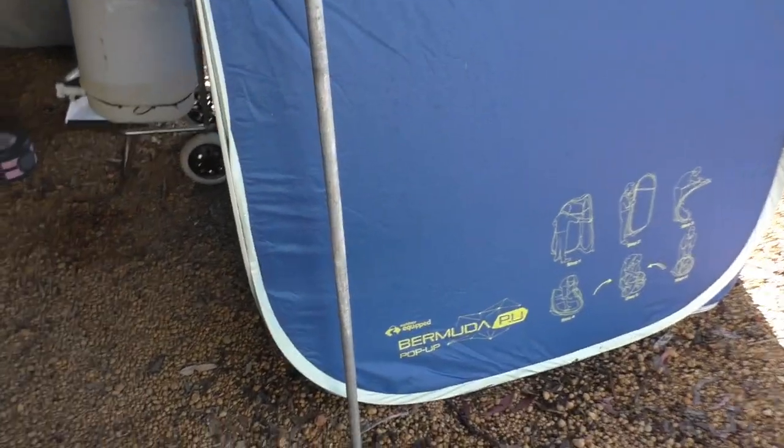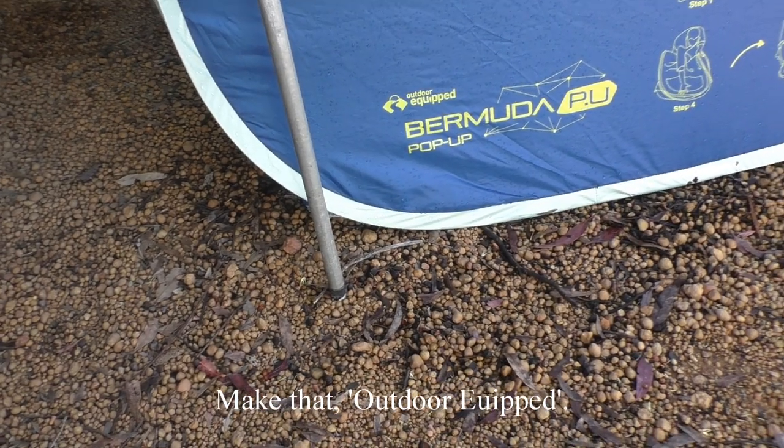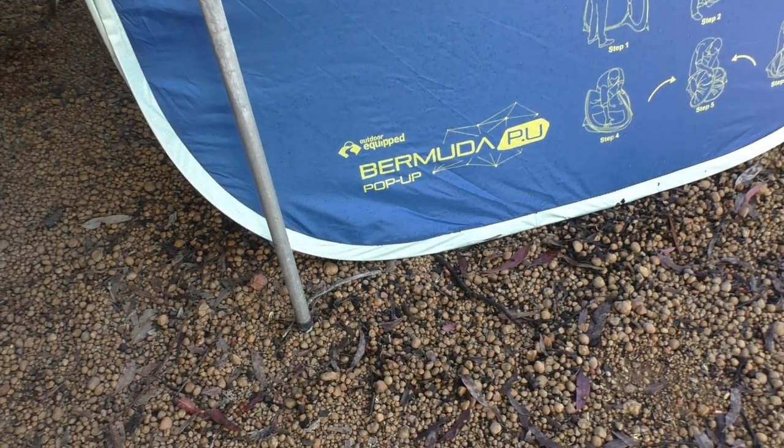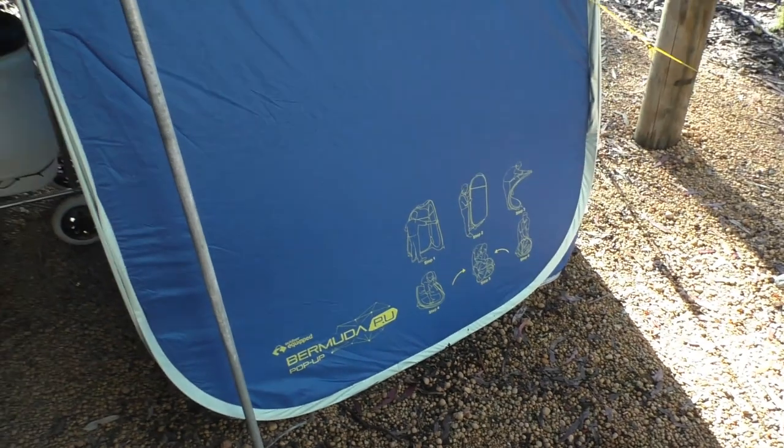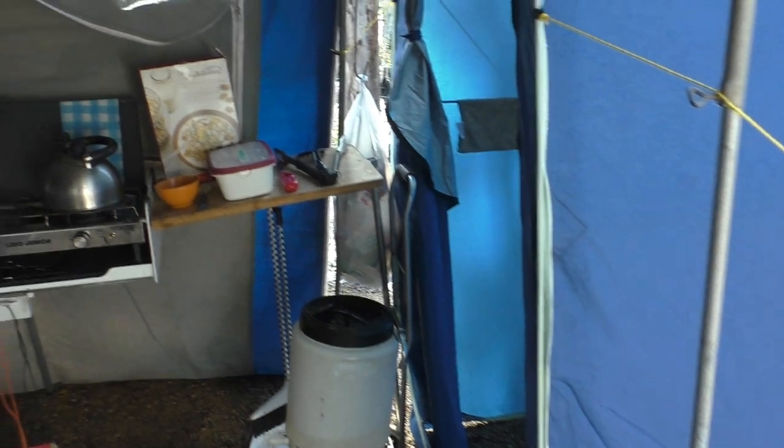The brand name is Outdoor Equipment Bermuda Pop-Up. It even shows you on the side how to fold it down properly, and it has some very nice features that are worth looking at.